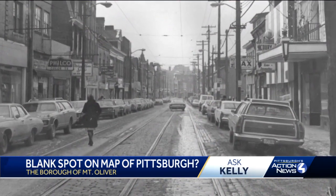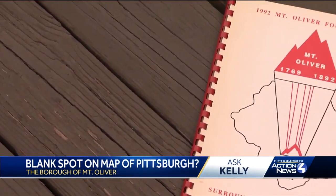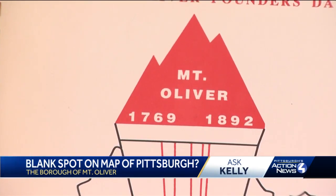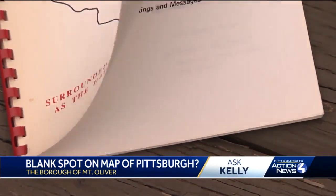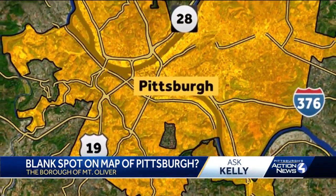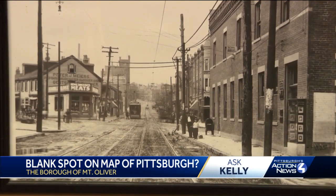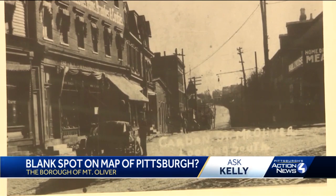But in their blood is also a strong history of rebellion. The cover of the program for the borough's 100th anniversary celebration in 1992 says it best: 'Surrounded, but as independent as the day we were founded.' Mount Oliver is the only community surrounded by Pittsburgh neighborhoods that has never been annexed. Around the early 1900s, Pittsburgh was on an annexing blitz. By 1927, it had gobbled up neighboring Carrick and Knoxville, but the people of Mount Oliver resisted.